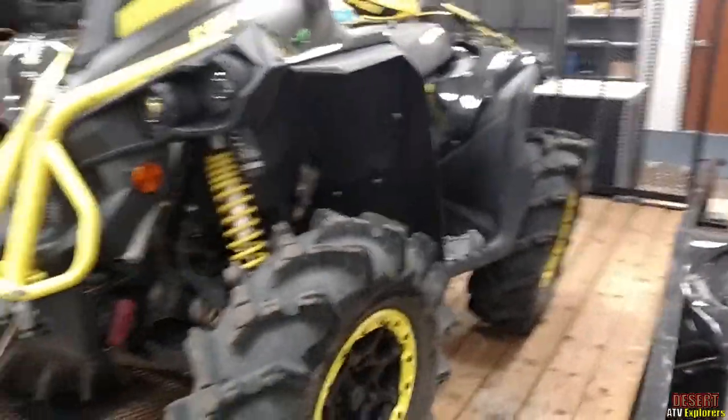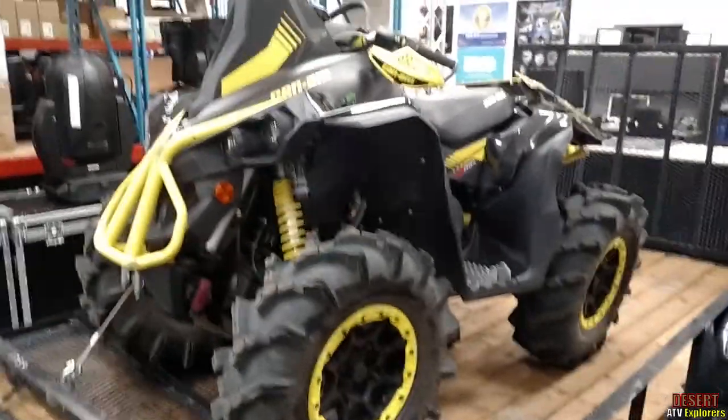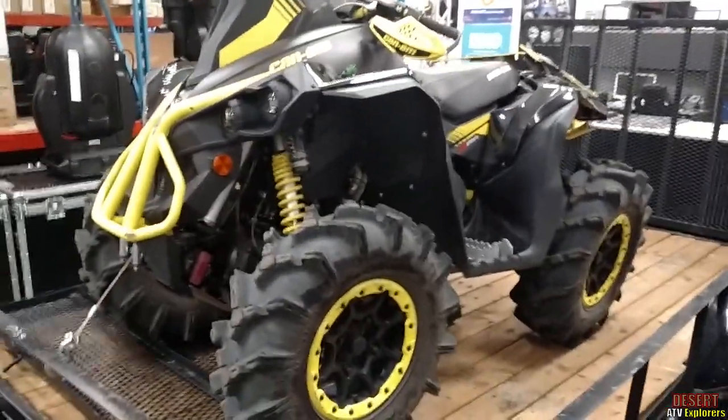Believe it or not, we started it up — it runs great. And the tow truck, maybe we can throw some video in there, we'll see.